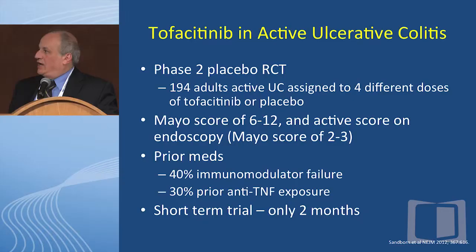Tofacitinib has been approved for rheumatoid arthritis that has not responded to methotrexate. It is metabolized by the liver. A nice Phase II clinical trial suggests efficacy in ulcerative colitis. Dr. Sandborn conducted this Phase II placebo-controlled randomized trial: 194 adults with active ulcerative colitis were assigned to four different doses of tofacitinib versus placebo. They needed to have a Mayo score of 6 to 12 — so active colitis — and also active UC on endoscopy, a Mayo endoscopic subscore of 2 to 3, indicating a pretty sick colon. About 40% had failed immunomodulators and 30% had previously received anti-TNFs. This was a short-term trial of only two months.